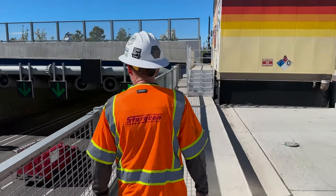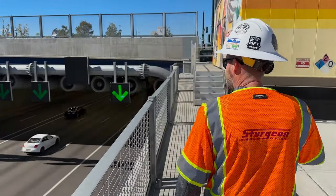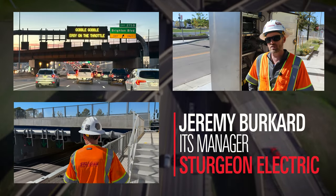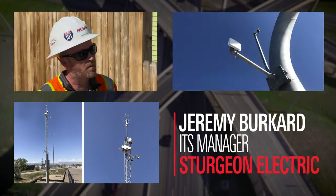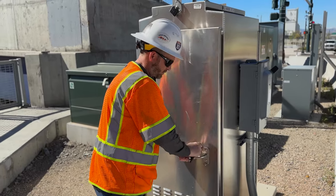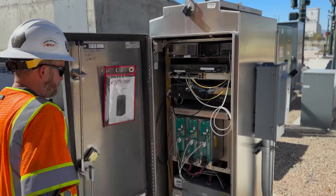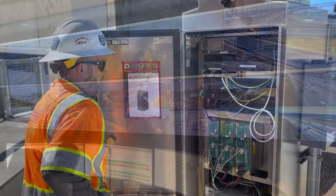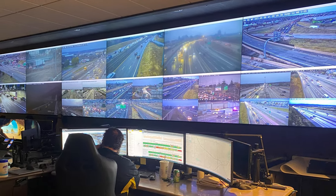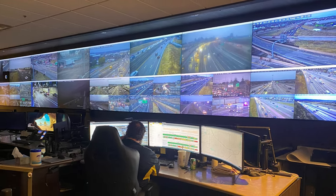My group oversaw the commissioning and integration of all the ITS devices — that consists of dynamic message signs, weather stations, microwave vehicle detection, and highway surveillance systems. About 600-plus devices across the project. CDOT has the ability to control all these devices and monitor them from their central software in Golden, Colorado.